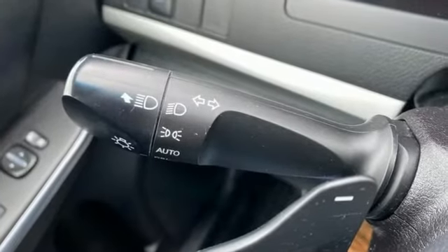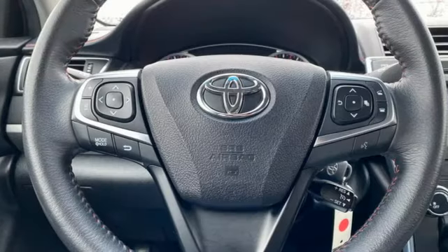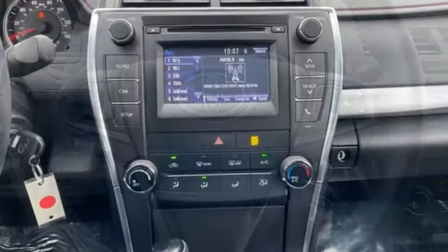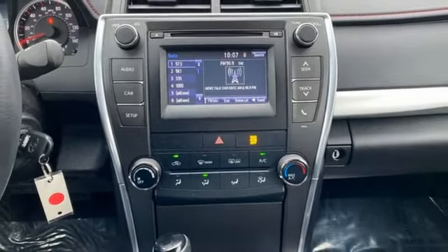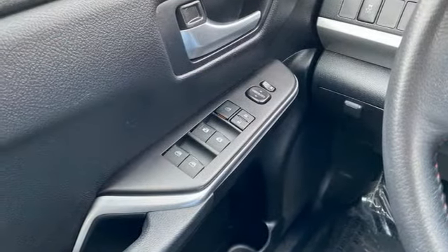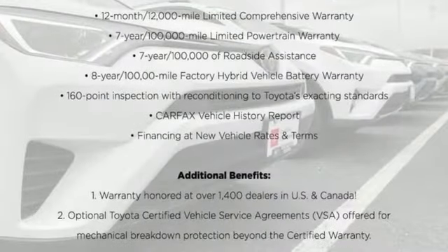Bluetooth wireless audio streaming, leather steering wheel, USB port, manual tilting steering column, automatic transmission, aluminum wheels, sports suspension, and inline 4-cylinder engine. Comfortable, convenient, quality.